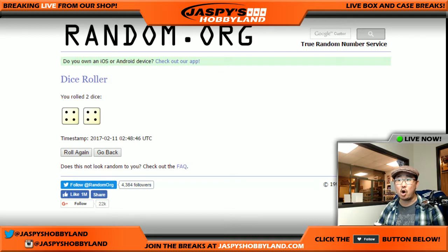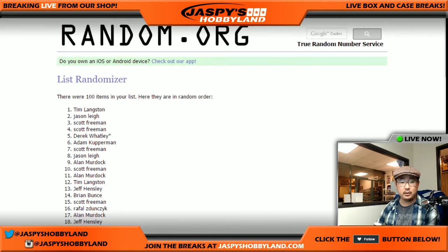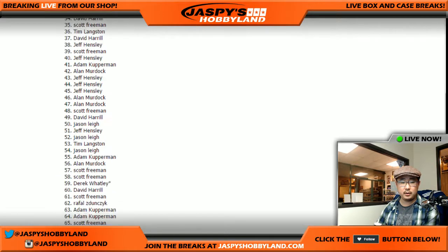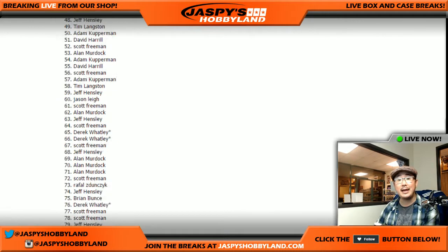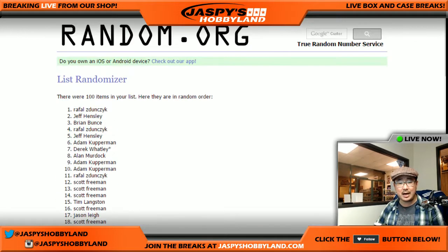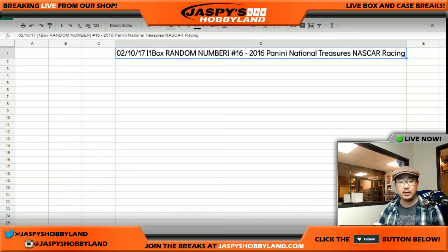Eight — four and a four, eight the hard way. Randomizing the list one through eight. There are 100 people there — good, perfect. We've got Jeff Hensley on the bottom and Rafal on the top. Jeff Hensley has the last two spots actually, so let's get your names in there. Now we'll randomize the numbers.